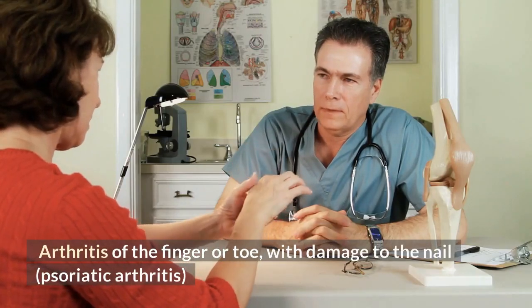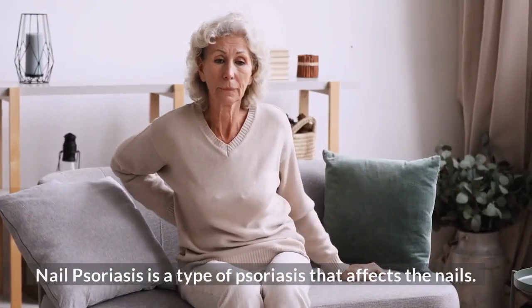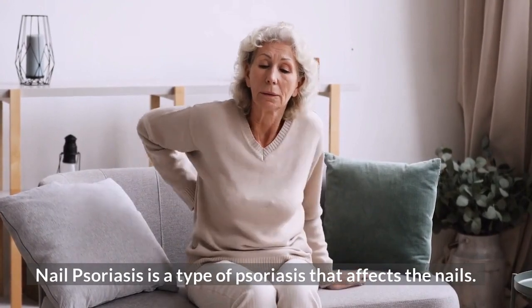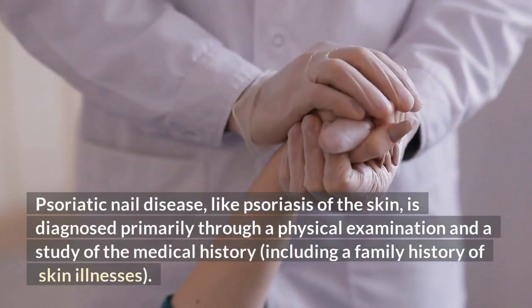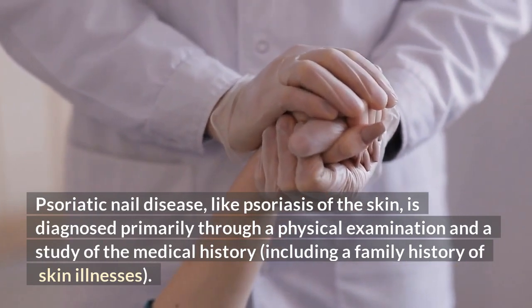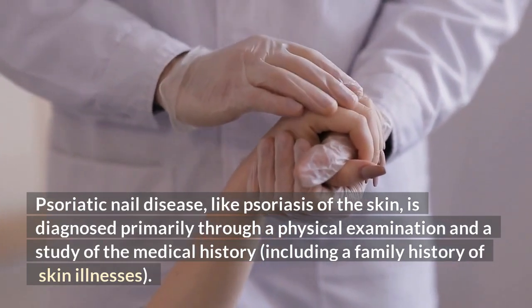Arthritis of the finger or toe with damage to the nail is known as psoriatic arthritis. Psoriatic nail disease, like psoriasis of the skin, is diagnosed primarily through a physical examination and a study of the medical history, including a family history of skin illnesses.